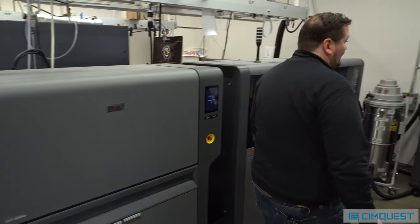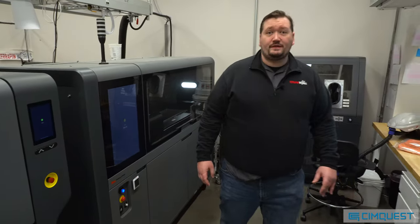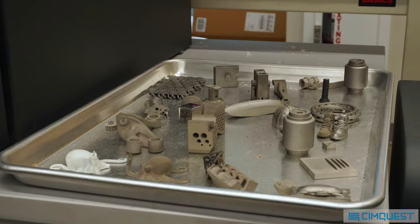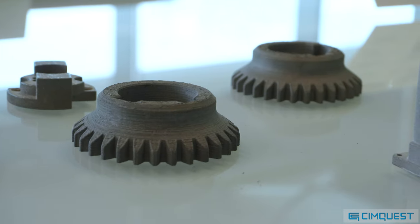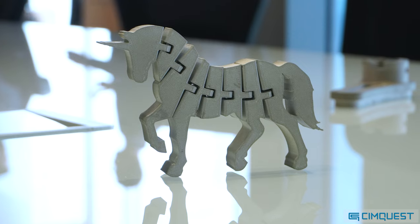This is the Desktop Metal Shop ecosystem. This is a binder jet process. Because we're working with students who are primarily running this equipment, our job is to make sure that they go home safe and are able to go out into industry knowing what they need to know.